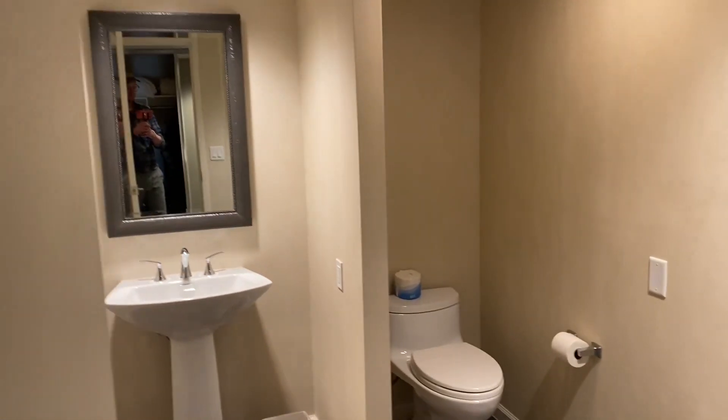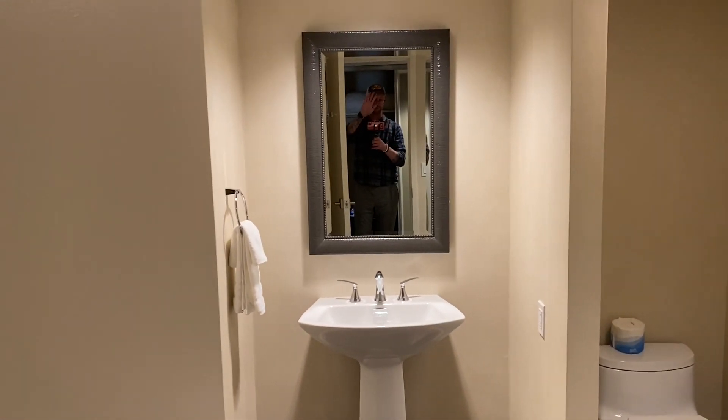We have a nice half bathroom here — toilet, sink, mirror. There I am.